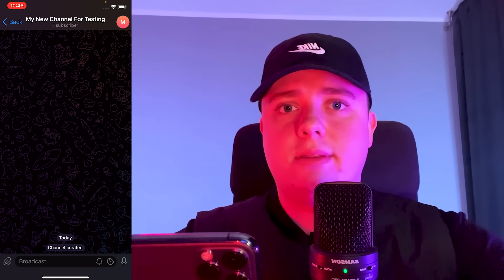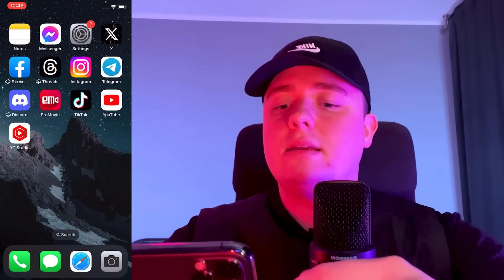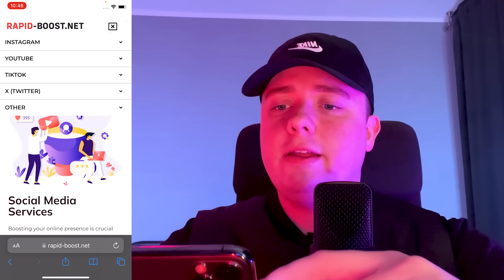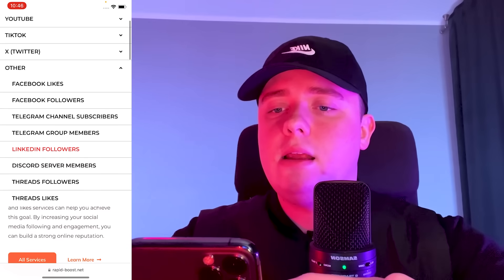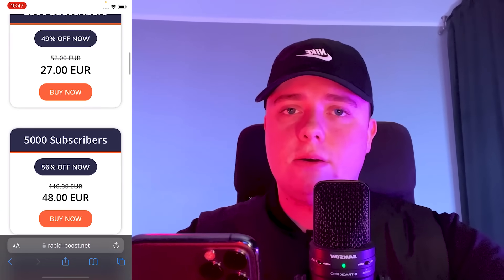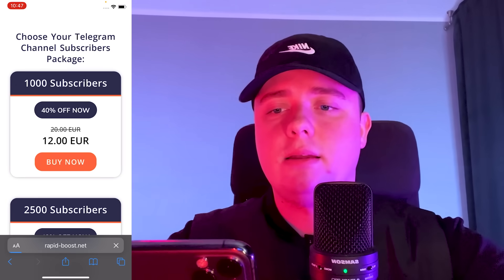The first step is we open our browser and go to the website rapidboost.net. In the menu we click on 'Other' and then 'Telegram Channel Subscribers'. Here we can choose how many subscribers we want to receive, so I will choose 1000 subscribers and click 'Buy Now'.